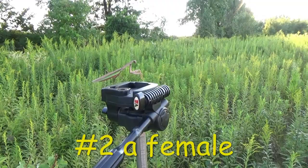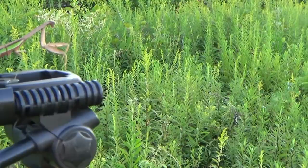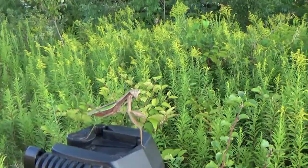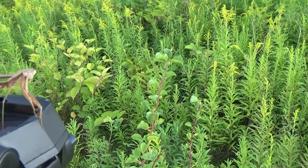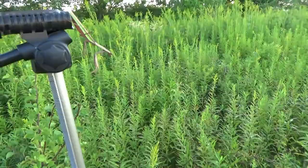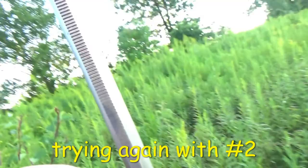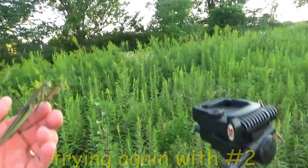Okay, here's our second one — a female. Hopefully we can follow that. Help her out a little bit, see if we can get that one going. I'm gonna move around a little bit. She is not as eager to fly as the male was. Here's our second praying mantis — let's see if we can get it to go. Come on, let's go.